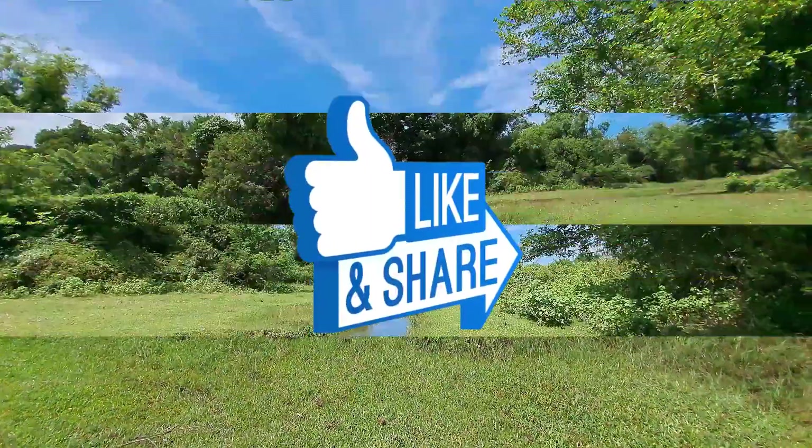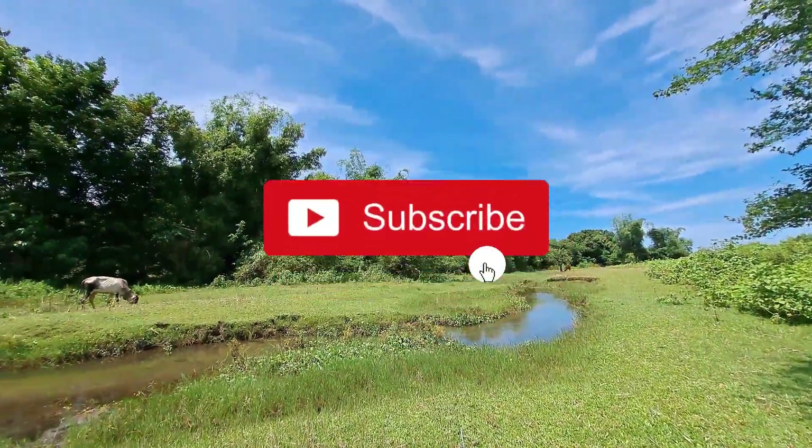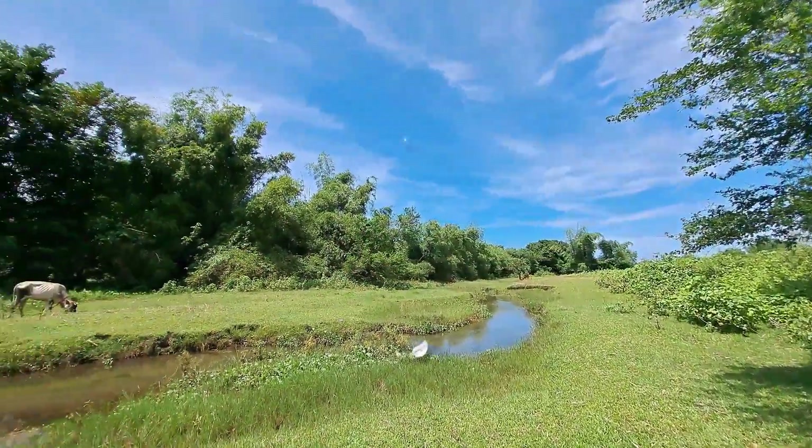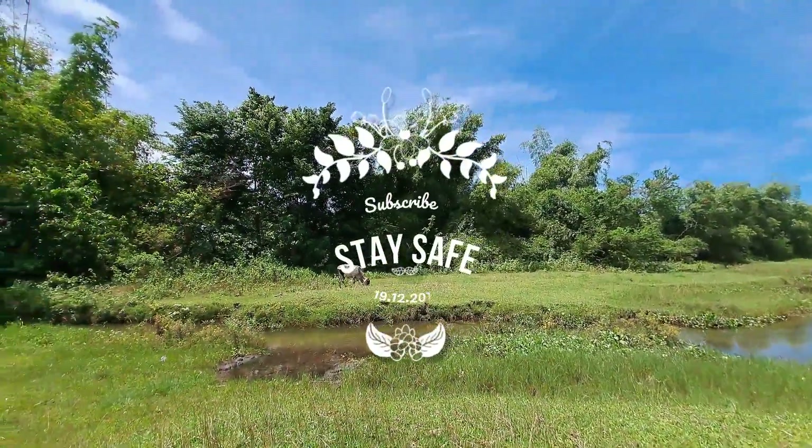Leave a thumbs up if you liked this video, and don't forget to subscribe so you'll never miss an offer like this, because we're always on the lookout for the best property deals to share with you. Stay safe!